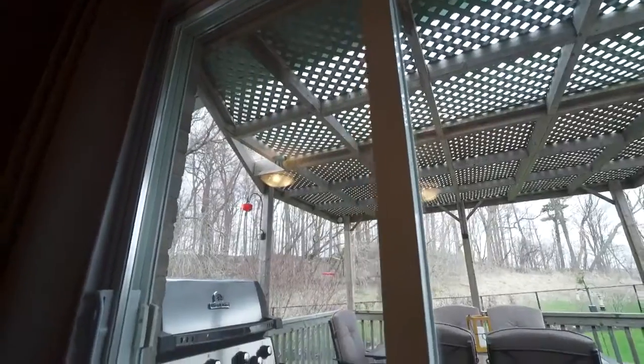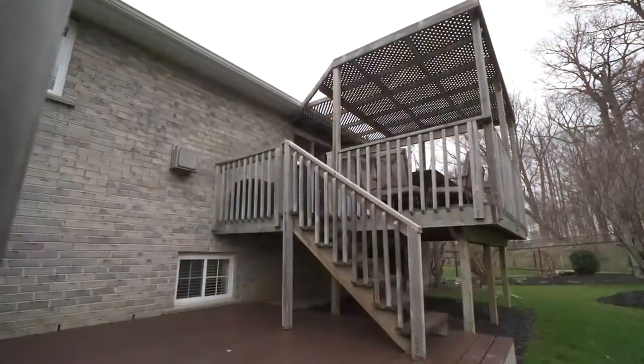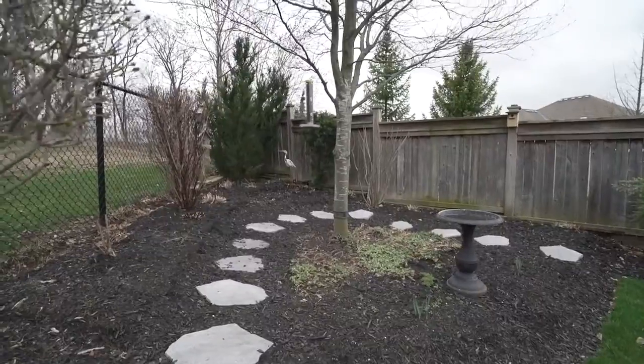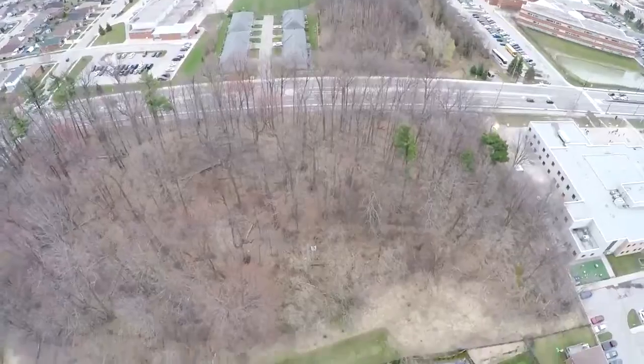Sliding patio doors lead you out to your impressive backyard with a large deck, pergola, and beautiful gardens. The scenic views are relaxing during spring, summer, and fall months.